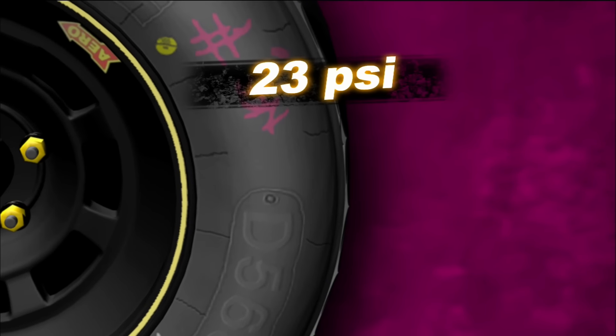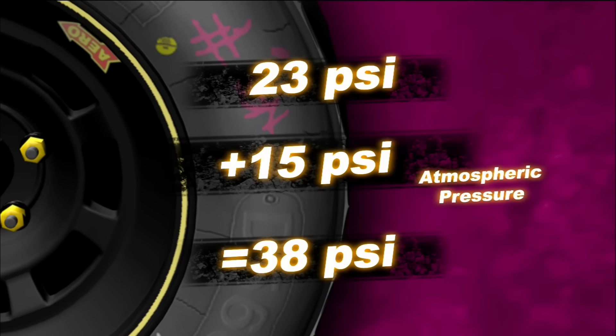After a pit stop, when the tires come over the wall, the first thing I do is take the caps off and check the pressure. A tire pressure rating of 23 PSI means there's actually about 38 PSI in the tire — 23 PSI plus about 15 PSI that compensates for atmospheric pressure.